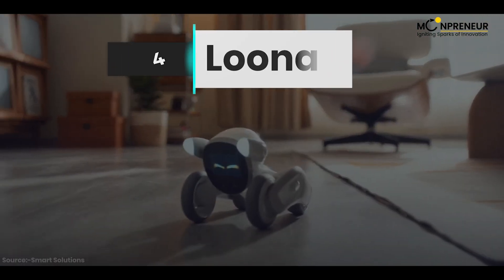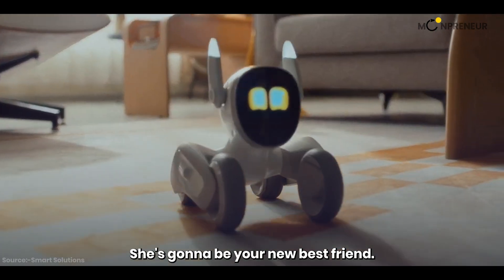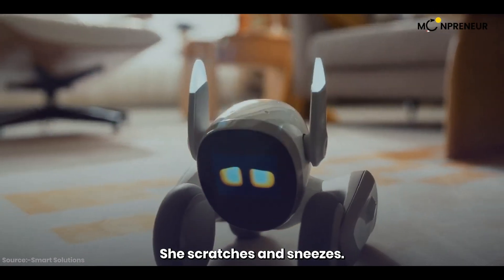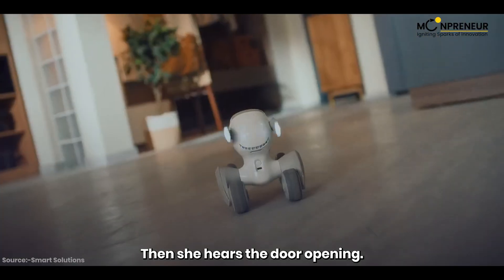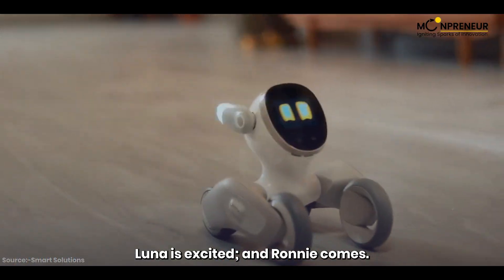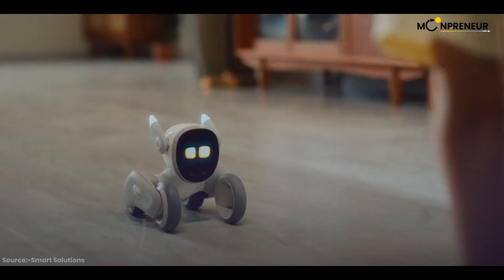Moving on to number four, we have Luna — the most intelligent pet bot. She's going to be your new best friend. When Luna wakes up, she scratches and sneezes, just like a real pet. Then she hears the door opening — it's you — and Luna gets excited and comes running. Pet her on the head, she loves that.